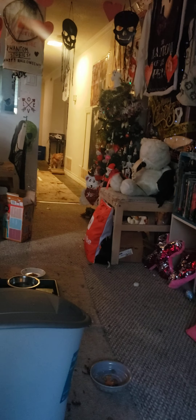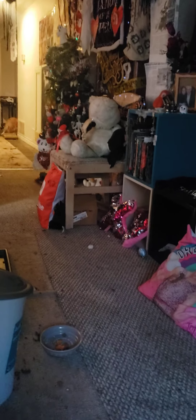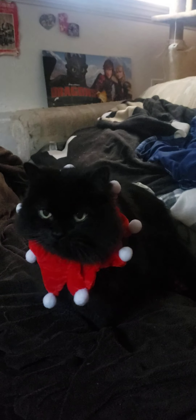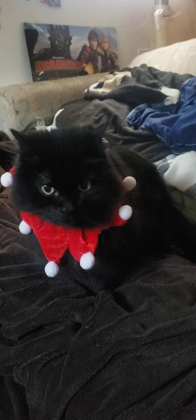And then we're going to do the tree and everything. So this is Christmas at home one, just showing the kitties in their classroom.